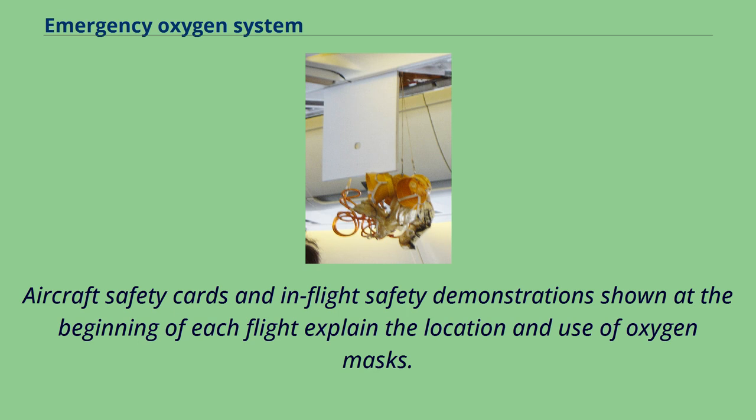Aircraft safety cards and in-flight safety demonstrations shown at the beginning of each flight explain the location and use of oxygen masks.